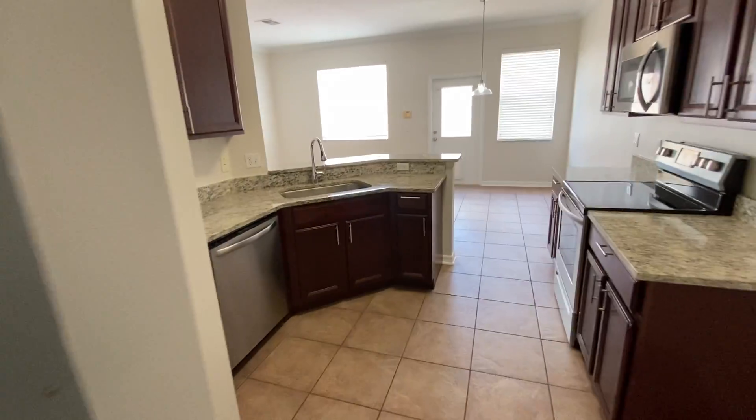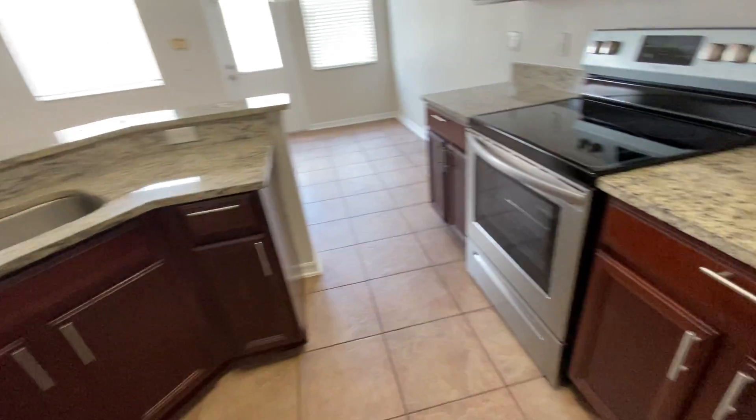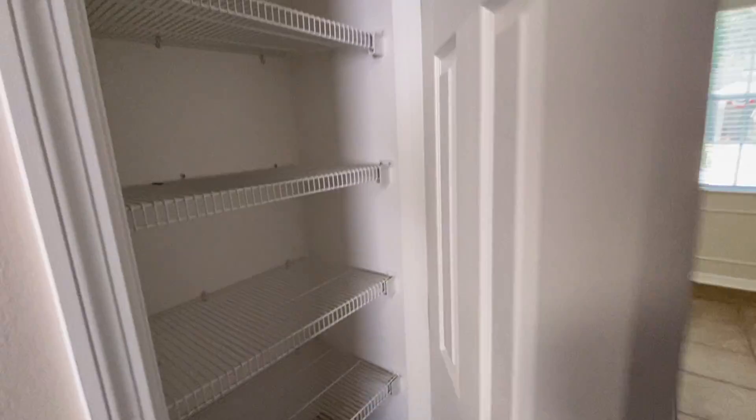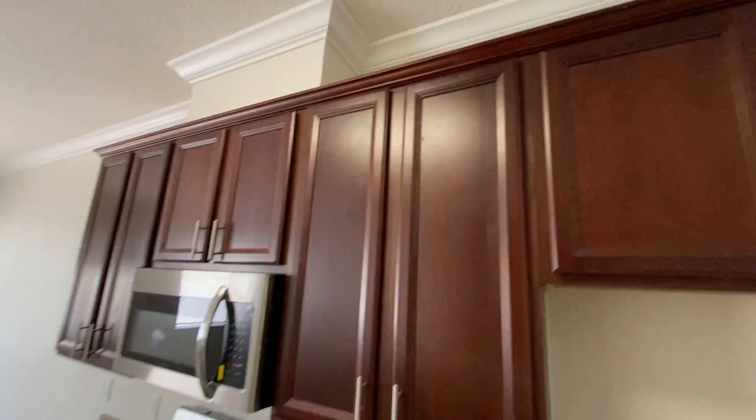Electrical box. Granite countertops. A little bit more updated appliances here, but still fridge air — no refrigerator here. Nice little pantry. Same kind of cabinets — nice cherry oak. It does vent to the outside, which is great.